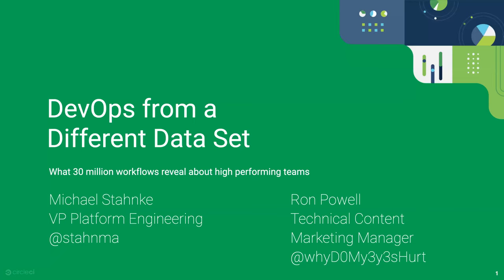A couple of housekeeping items before we get started. During the webinar, attendees cannot speak, but there is a Q&A box at the bottom of your screen — separate from the chat box. Please drop your questions there and we'll get to as many as we can at the end. This is an official CNCF webinar, subject to the CNCF Code of Conduct — be respectful of all fellow participants and presenters. The recording and slides will be posted later today to cncf.io/webinars. With that, I'll hand it over to Michael and Ron.